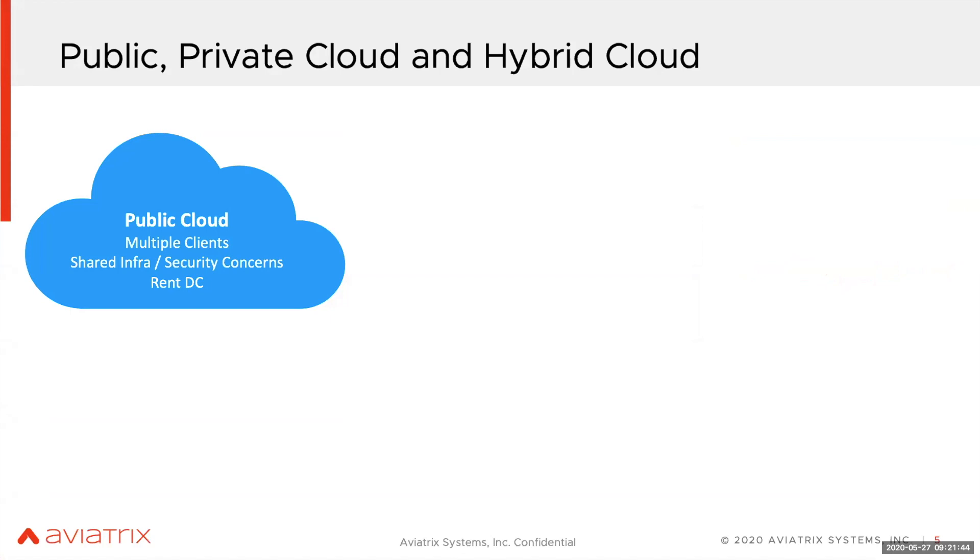Let's talk about public, private, and hybrid cloud — you hear these terminologies a lot. A public cloud is nothing but just another data center, managed by someone else like AWS or Azure. You basically rent the space on that data center; you don't get to see the hardware, but you're consuming the service, deploying your applications, using virtual machines or EC2 instances. There are thousands of clients running on the public cloud, so it's a shared infrastructure.